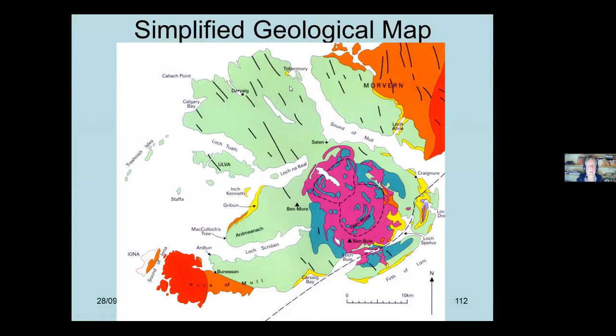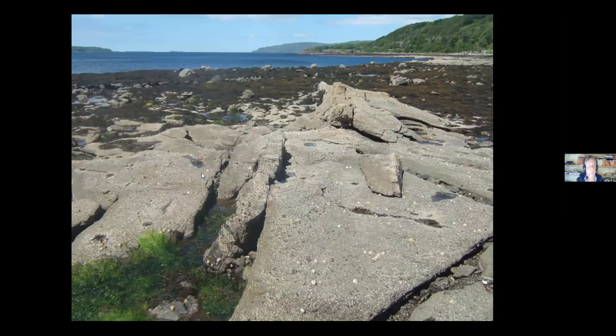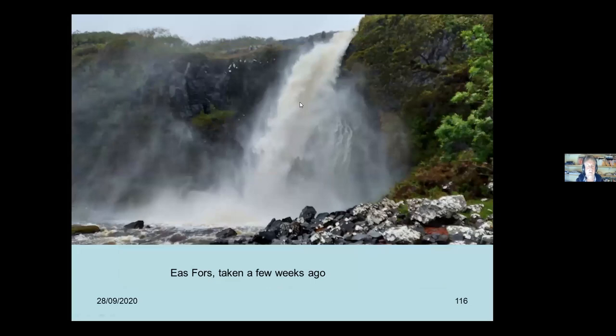We've come round Calgary and we're heading down this side of the island. At Lagganulva there's this very distinctive volcanic ash cut by dikes. You can see the effect of the dikes metamorphosing the ash - it's turned to this red colour, like a bright stripe on the rocks. Very accessible and not far from the road. Nearby there's the famous Eas Fors waterfall, which drops into the sea. Here's what it looked like about 20 years ago, and this is from a few weeks ago - quite impressive with a fair amount of water coming over. It's one of the great coastal features of Mull that everybody should go and see.